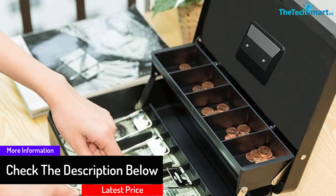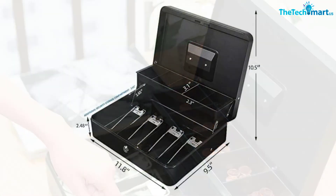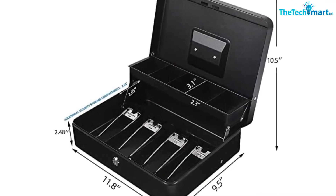You can organize your bills in the four hinge trays and sort coins in the five-compartment cantilever tray. There is also added space underneath the bills tray for additional bills, receipts, and checks. Portability is enhanced with a widened, durable carrying handle.